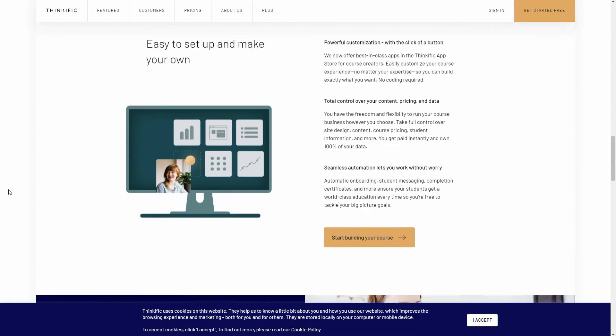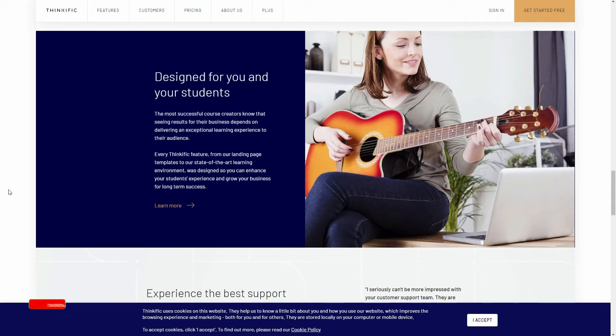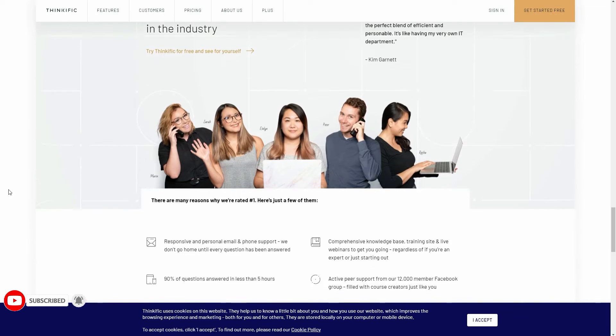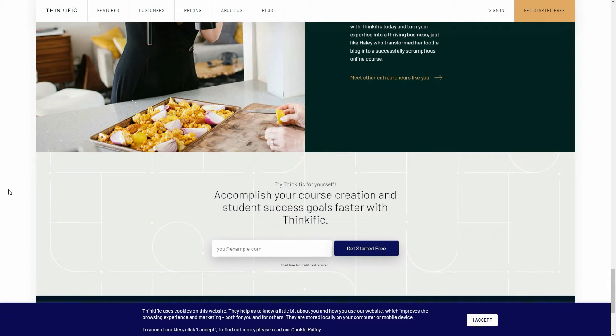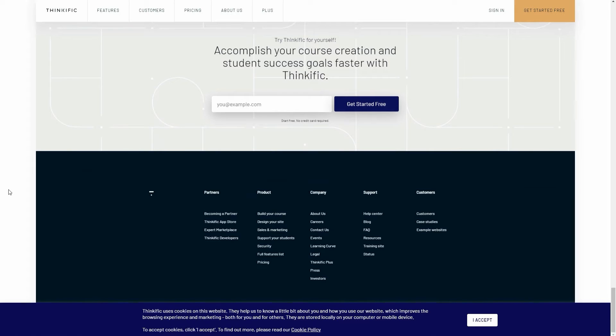Thinkific's website builder is one of the easiest to use. Choose the pages you want to include, add your copy, pick a theme, and you're done. Thinkific pricing: free for one course and unlimited students, course upsells, payment gateway, and no transaction fees. From $39 per month for the basic plan, which offers most features.